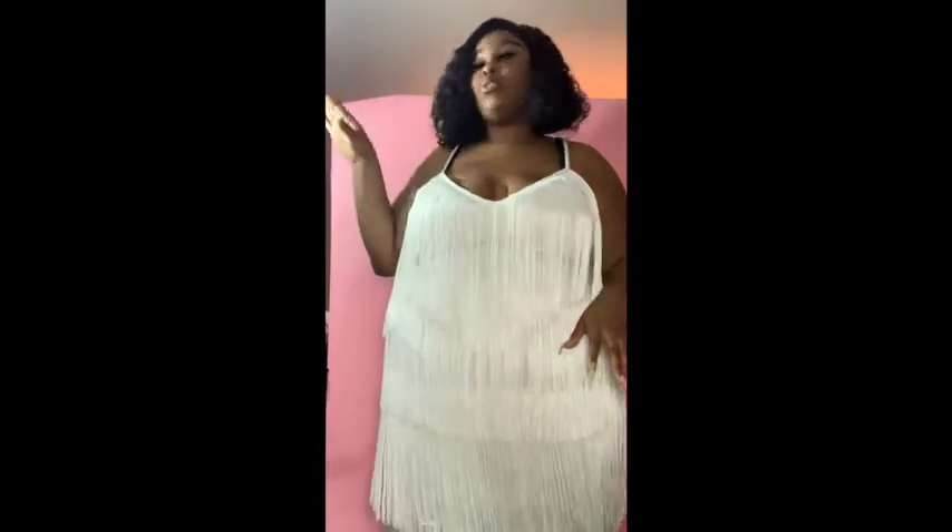So the mint green dress and this white dress are my two birthday dresses. I'm having dinner in Florida and then having like a surprise something in Atlanta - I don't know what it is. I really like this, it's really cute. This was $33, I got it in a size 22, and it's white. So right now Pretty Little Things is three out of four.